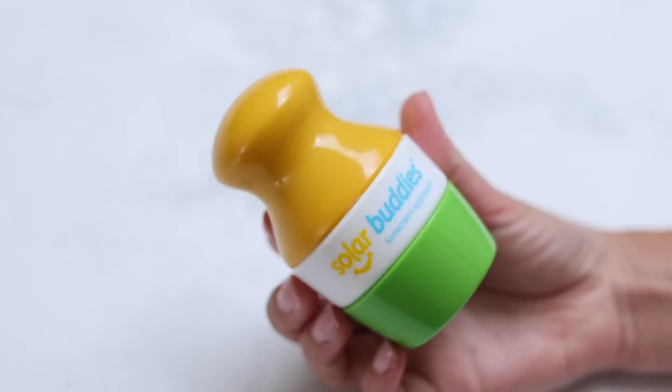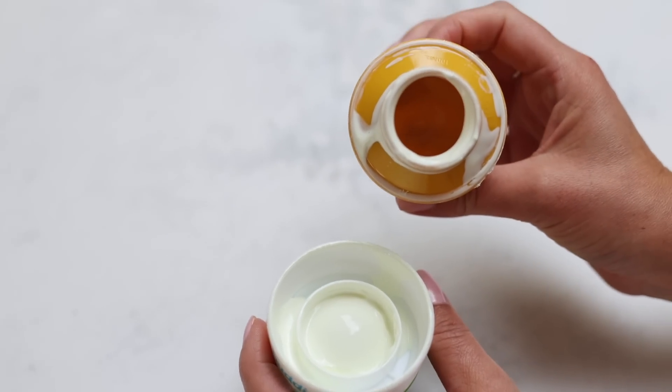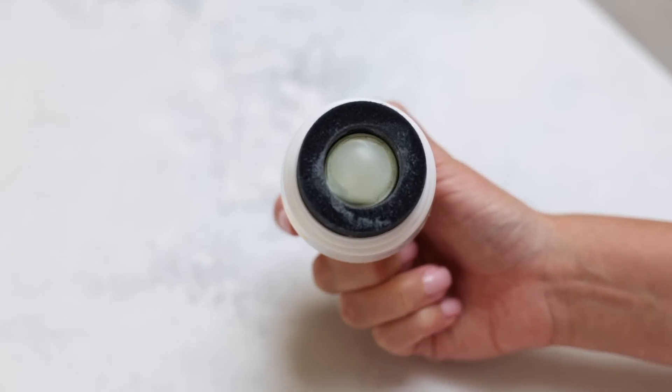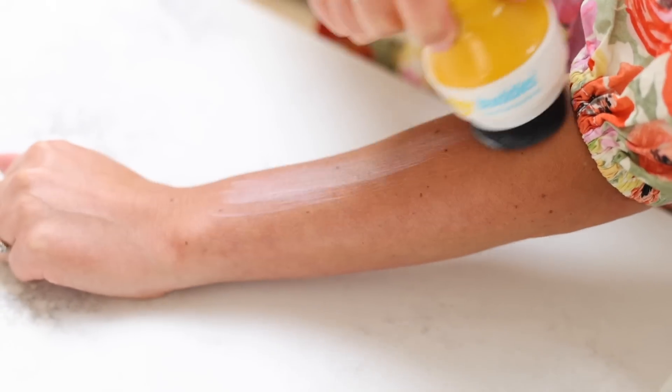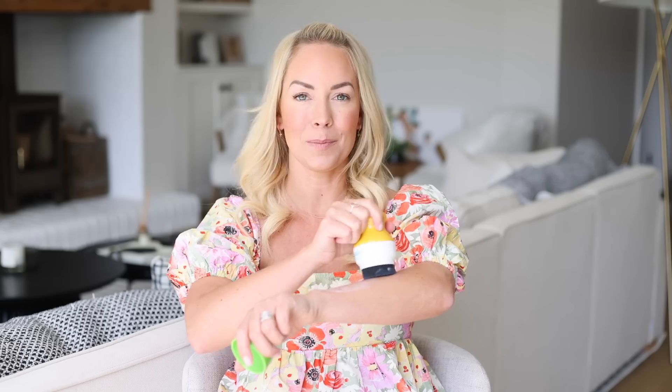This next product is something you might have seen on TikTok — that's where I saw it. My kids hate putting sun cream on. I've shared the hack of using a makeup brush for their face, but obviously you can't use that on their body. So this is like an applicator for the rest of them. You open it up, fill it with sun cream, and when you go to apply it on their arms or legs you dab it — there's a sponge and a roller. It's definitely worth trying if your child really hates sun cream.